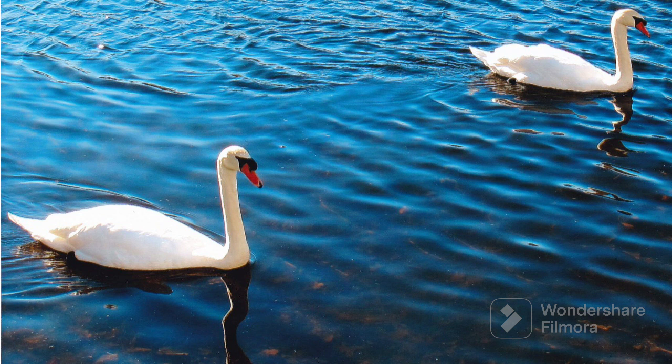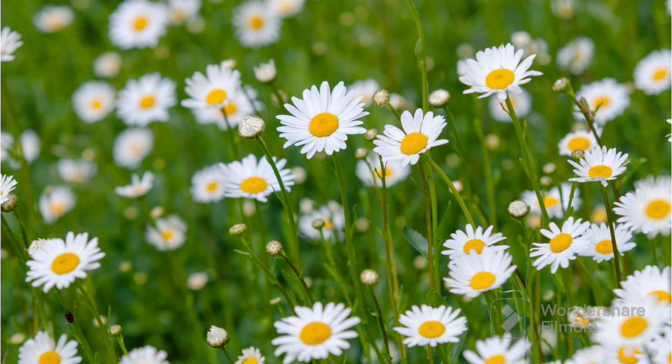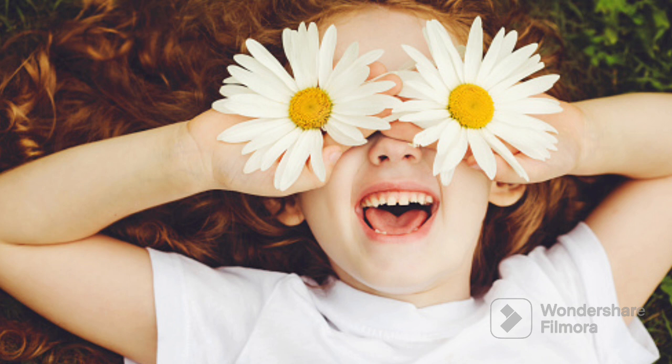Now let's see the next white color object which is a daisy. White daisies are like little flowers that look like they are wearing white skirts with a yellow button in the middle. They are really friendly flowers that love to grow in gardens and fields. When you see them they make you think of sunny days and happiness. So white daisies are like nature's way of giving us a little bit of sunshine in a flower. So the daisies are white in color.